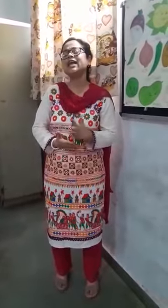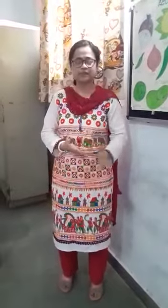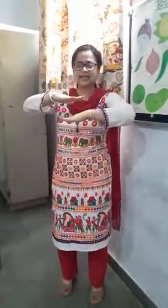Now I am going to say the names of 7 days. Let's see: Sunday, Monday, Tuesday, Wednesday, Thursday, Friday, Saturday.